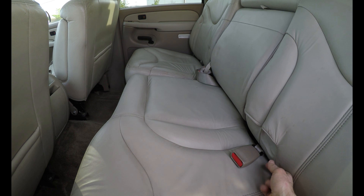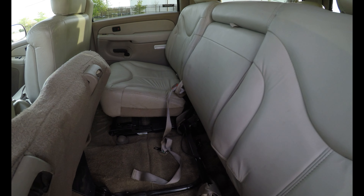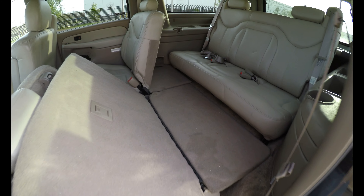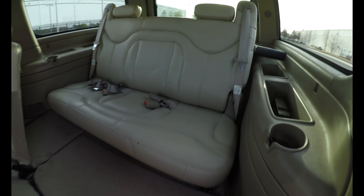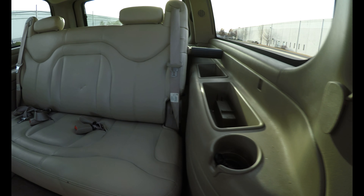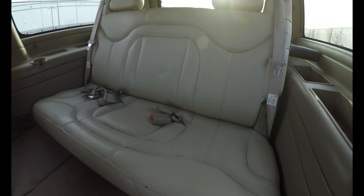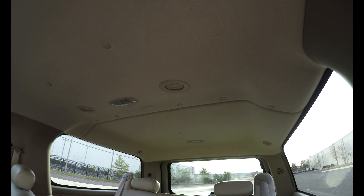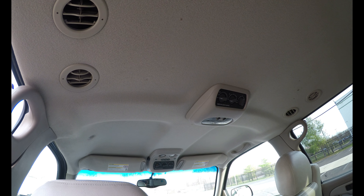Let's see how to fold them. That's how we fold them. This is the third row seat — it's also very nice and clean. And this is the headliner, also very nice and clean.